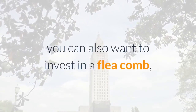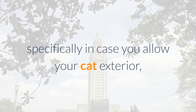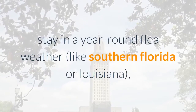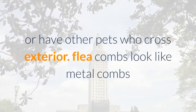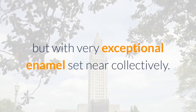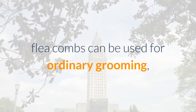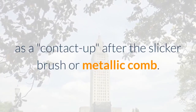You may also want to invest in a flea comb, especially if you let your cat outside, live in year-round flea country like southern Florida or Louisiana, or have other pets who go outside. Flea combs look like metal combs but with very fine teeth set close together. They can be used for regular grooming as a touch-up after the slicker brush or metal comb.